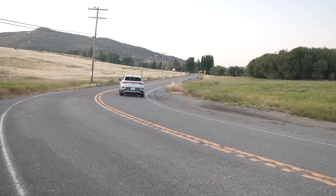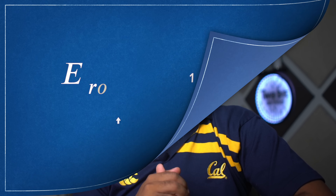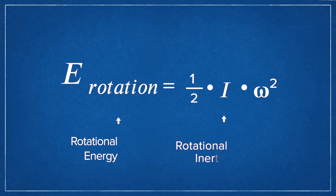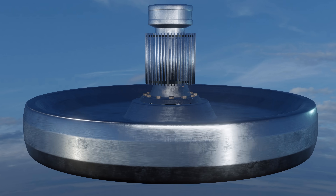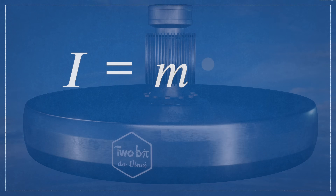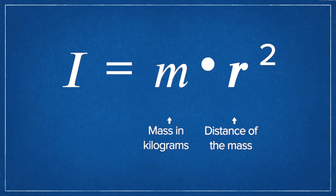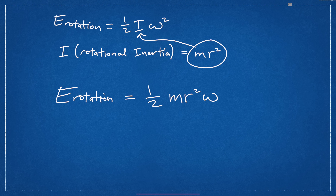Interestingly, this ability makes the mechanical flywheel a rechargeable energy storage system. The amount of energy in a flywheel can be described by the following equation, where the rotational energy is equal to one-half times the rotational inertia times the rotational velocity squared. The rotational inertia is how difficult or easy it is to get a body spinning. The equation for rotational inertia has m as the mass in kilograms and r as the distance of the mass from the center of rotation squared in meters. If we substitute this value for rotational inertia into our energy equation, we get this.